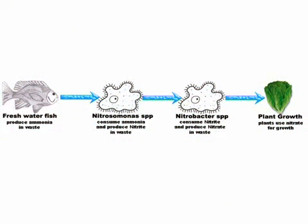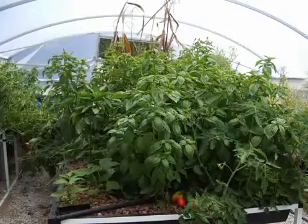This process is done by the waste from the fish being converted by bacteria into nitrites and then into nitrates in plant available form. The plants use these nutrients as their main food supply.